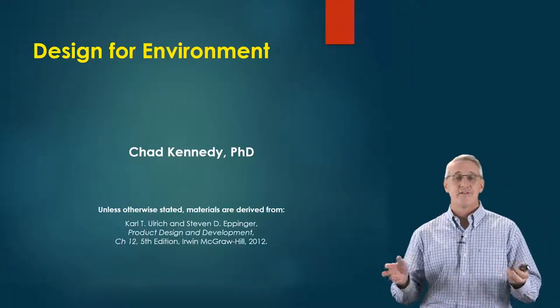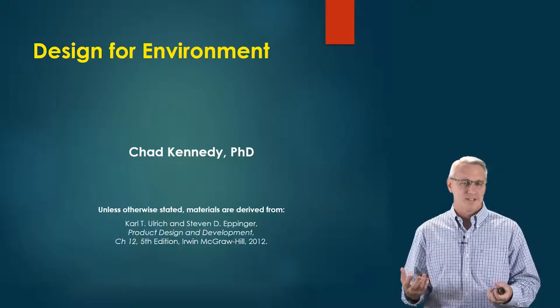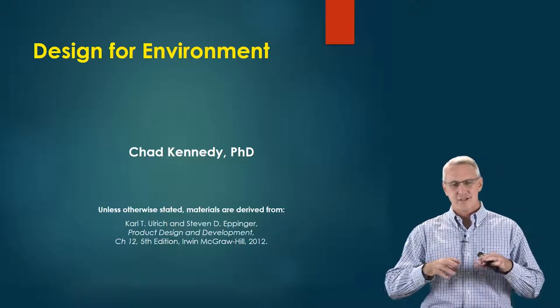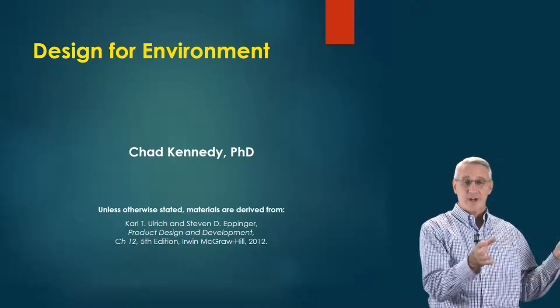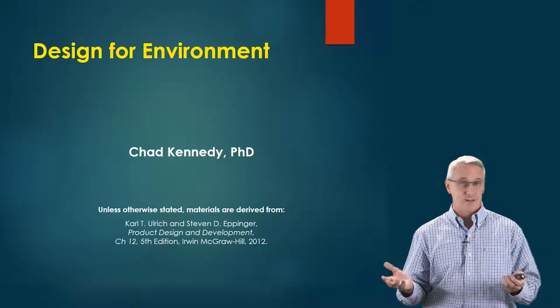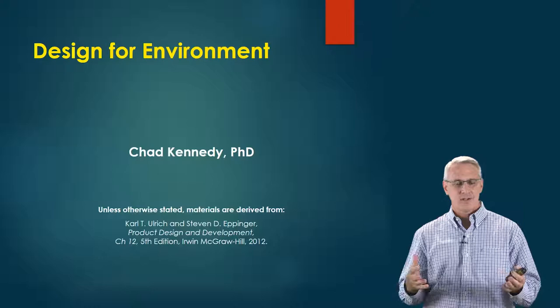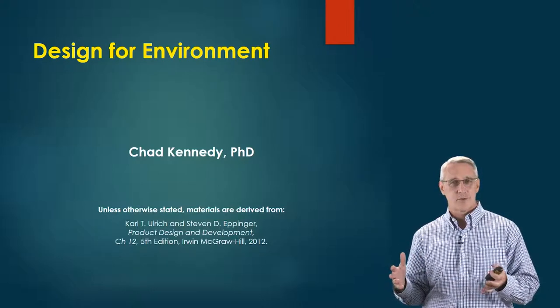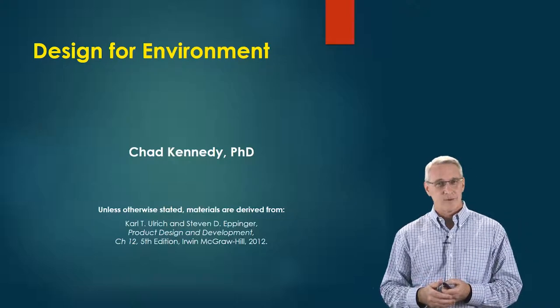Today we're going to talk about Design for Environment, or DFE. It's a different way of thinking about design because we don't want to look at design as just a process in which we make products and then forget about it. Products have what we call a life cycle — what happens not only when our customer uses our product, but what happens when they're done using it. This is where design for the environment comes in.